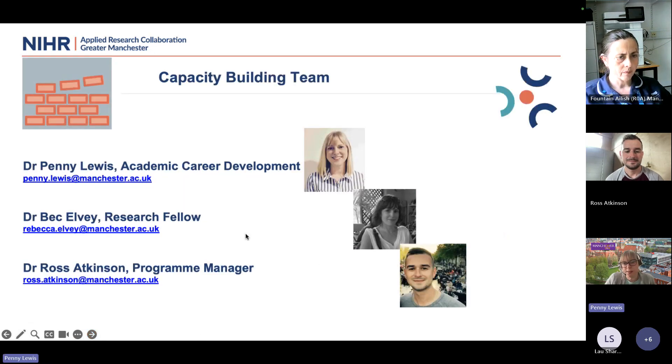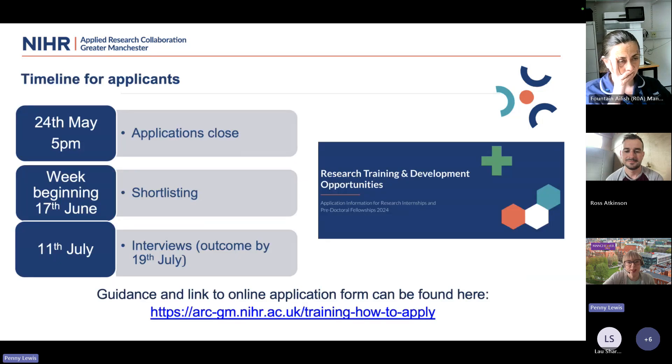In terms of the capacity building team, there's myself, Beck Elvey who's not here today and supports us with delivery of our programmes, and Ross. The deadline for the internship and the pre-doctoral fellowships is the 24th of May at five o'clock. We do a shortlisting process beginning the week of the 17th of June, and the interviews have already been set for the 11th of July.